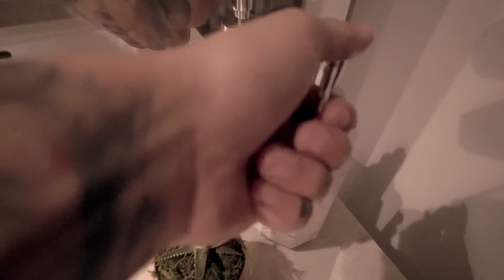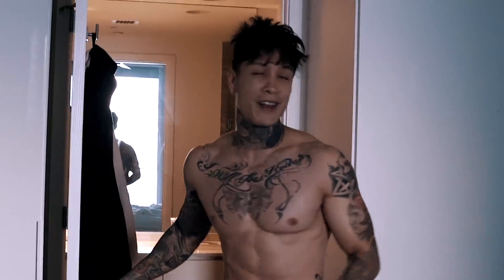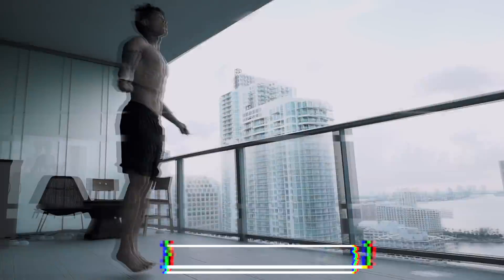We're gonna get into all of that but first I need to use the bathroom real quick. Alright, so it's 7 a.m., I just woke up, and now we're gonna get into this morning routine. The next thing we're gonna be working on is reducing that fat and mobility. So we're gonna start with some jump rope. The whole concept of doing fat burning in the morning as soon as you wake up is fasted cardio, fasted fat burning.